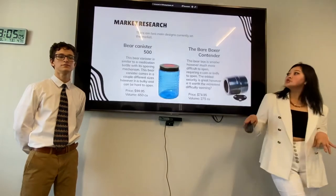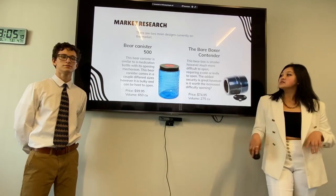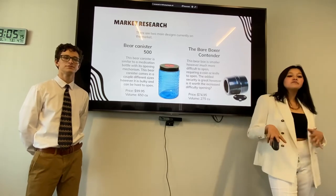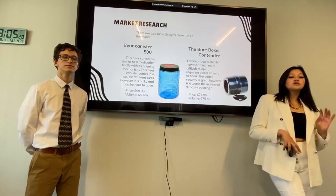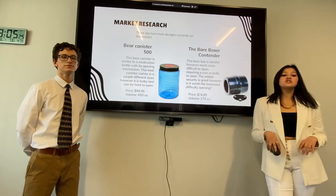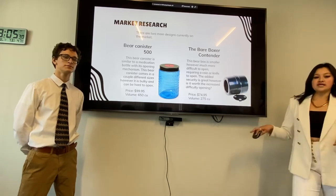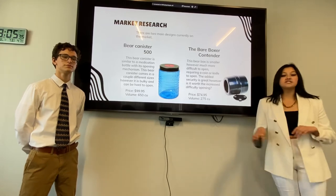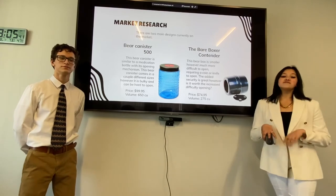Financials. There are two main designs of bear canisters on the market. The first is the Bear Canister 5500. This bear canister is similar to a medication bottle or pill bottle, with its opening mechanism being a squeeze and push. It's very bulky and large and can be very hard to open, and you get 650 cubic inches for $99.95. The second design is the Bear Boxer Contender. It's smaller and lighter, however much more difficult to open, requiring a coin or knife to open three separate locks, and you're getting 275 cubic inches for $74.95.